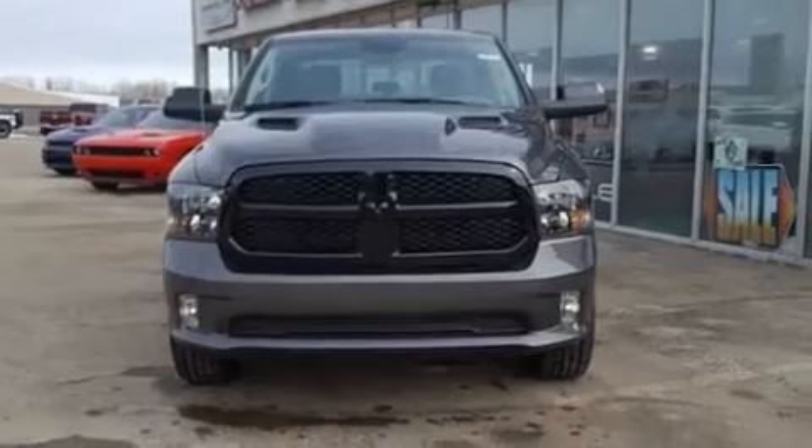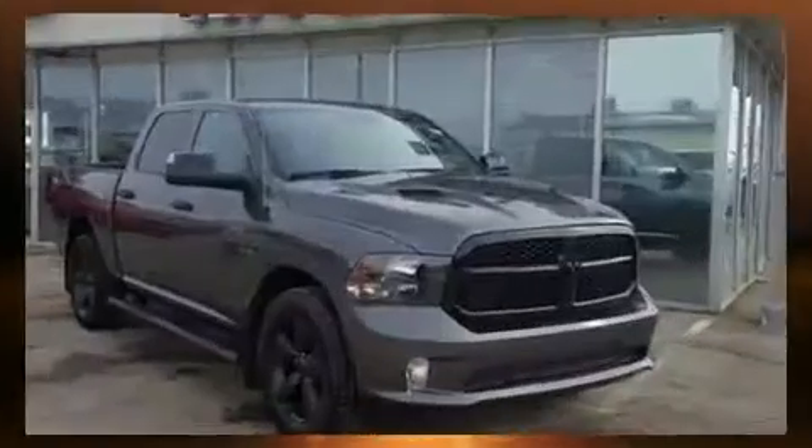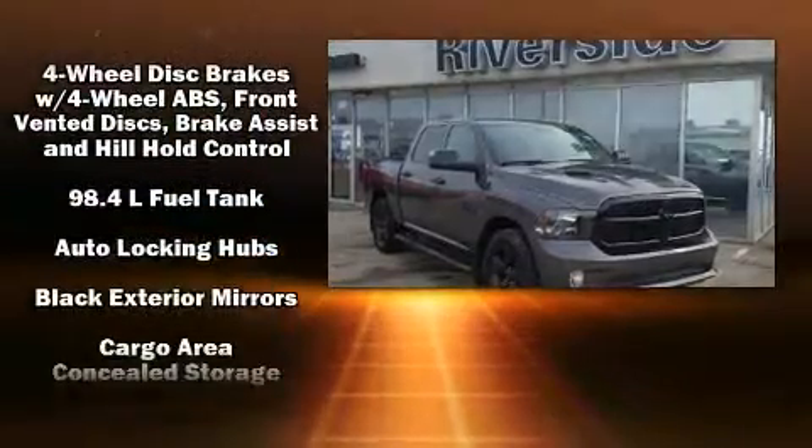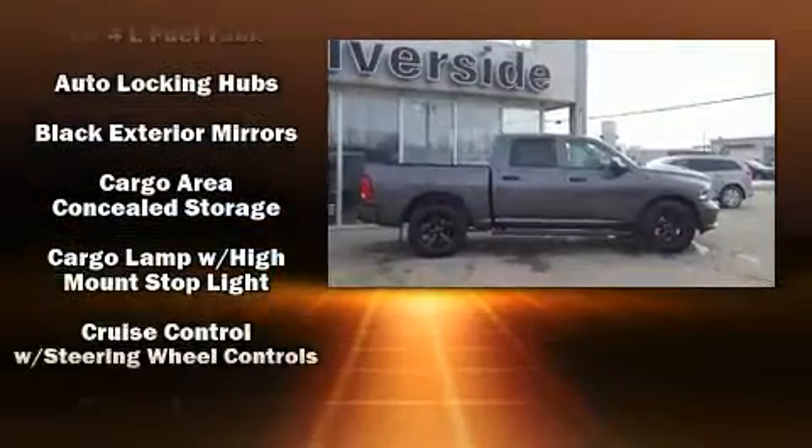Top features include remote keyless entry, heated seats, front fog lights, heated door mirrors, a trailer hitch, a bed liner, and air conditioning.